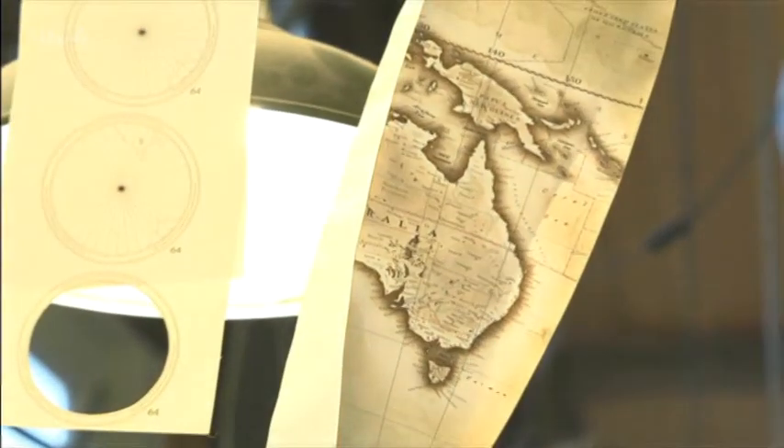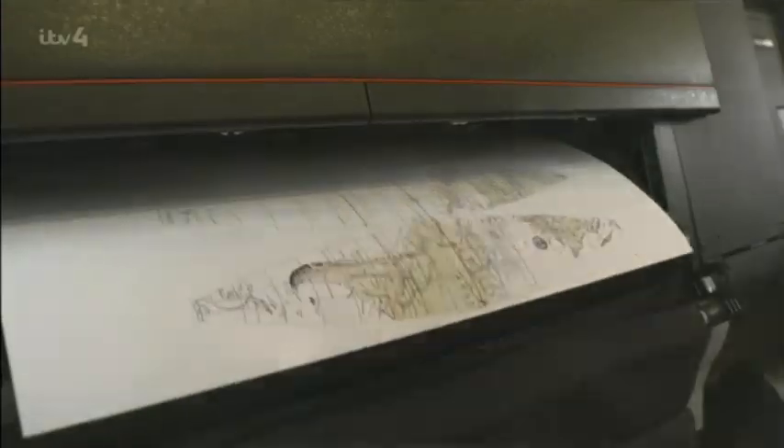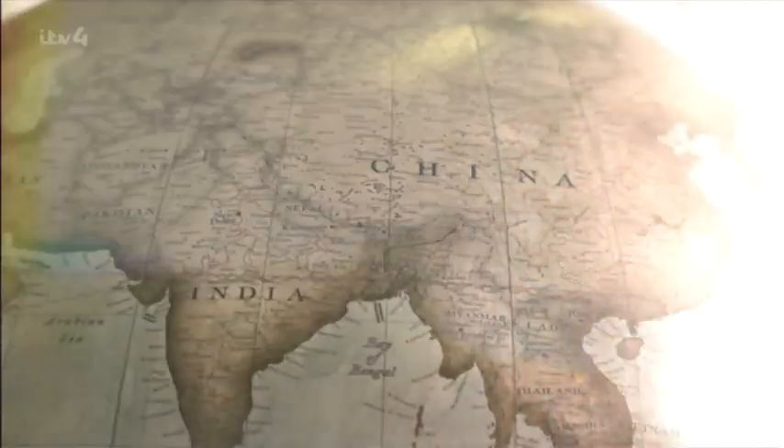Beloved by armchair explorers the world over, they've been popular since before Christopher Columbus stumbled across the Americas. But rather than help navigate the seven seas, globes were mainly used to show off one's newly conquered territories.